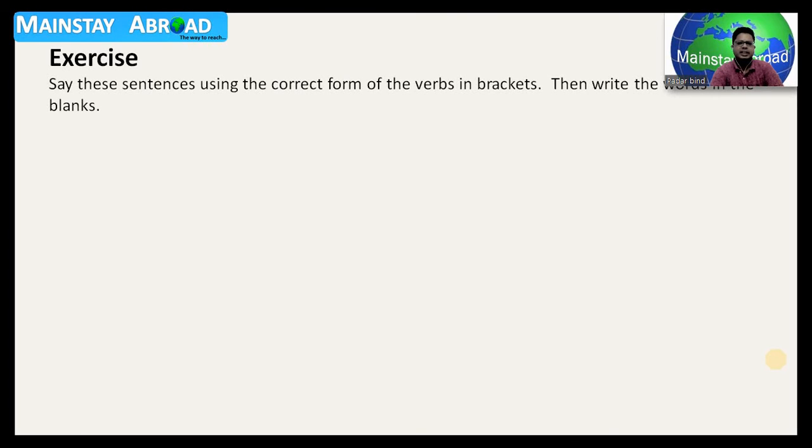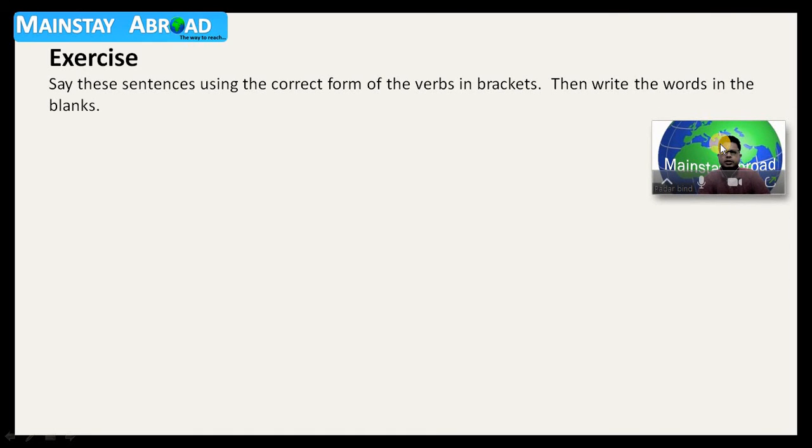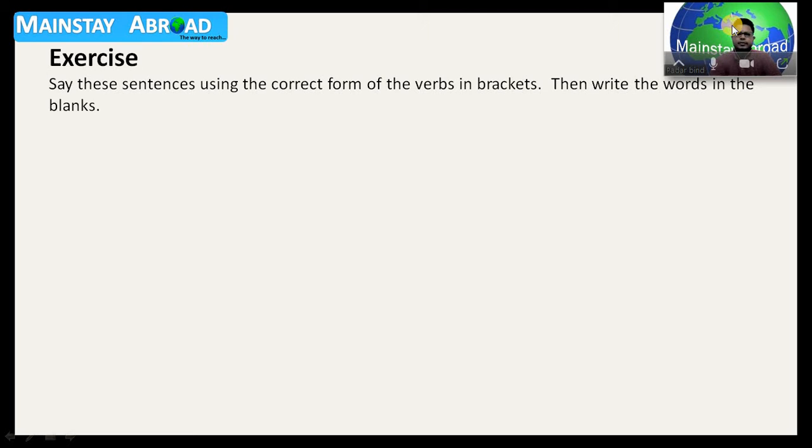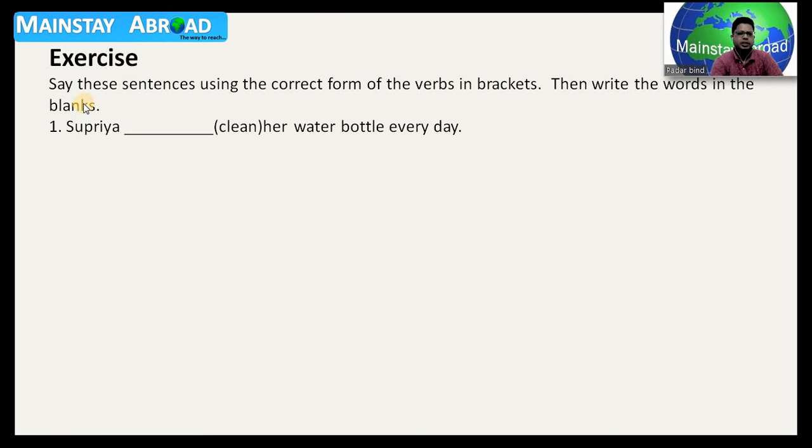Today I have got a beautiful test for all of you. We are going to have a test exercise: say these sentences using the correct form of words in the bracket. Write the words in the blanks. Now I would like to draw your attention — the first one: Supriya dash clean her water bottle every day. Here is how you should go about saying these sentences using the correct form of words.